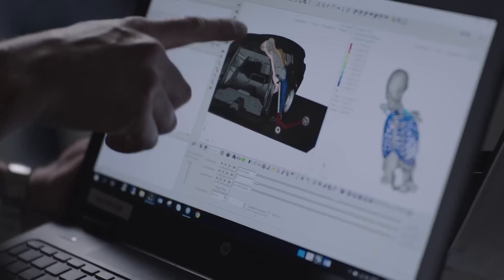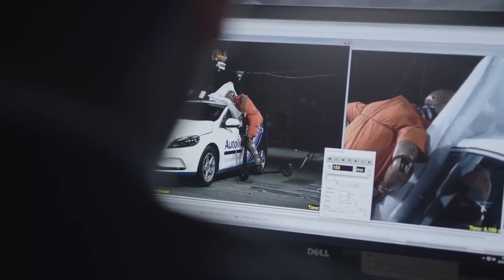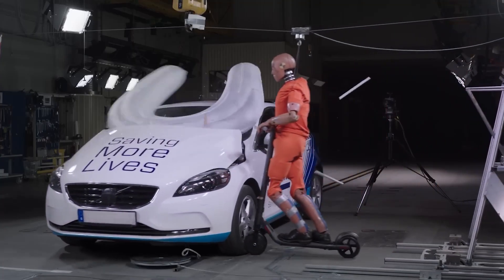One airbag attaches to the scooter, while the second is fixed on cars near the windshield. This dual airbag system promises optimal protection, even in head-on collisions. However, mass production news is yet to surface.